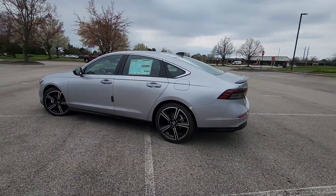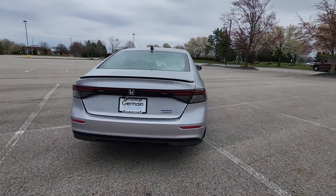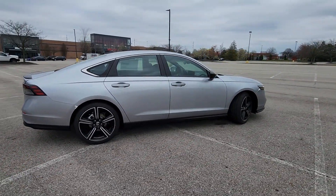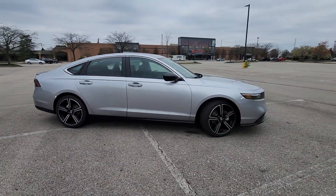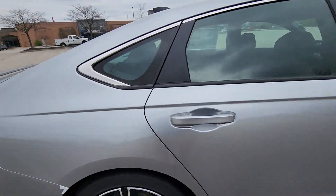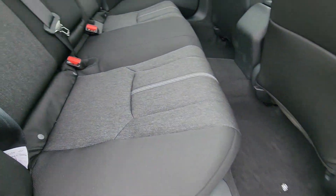You'll look forward to your commute every day with features such as Cross-Traffic Alert, Lane Keeping Assist, Lane Departure Warning, Wi-Fi Hotspot, Multi-Zone Air Conditioning, Blind Spot Monitor, Moonroof, Backup Camera, Power Driver Seat, Pass-Through Rear Seat, and Gasoline Electric Hybrid.